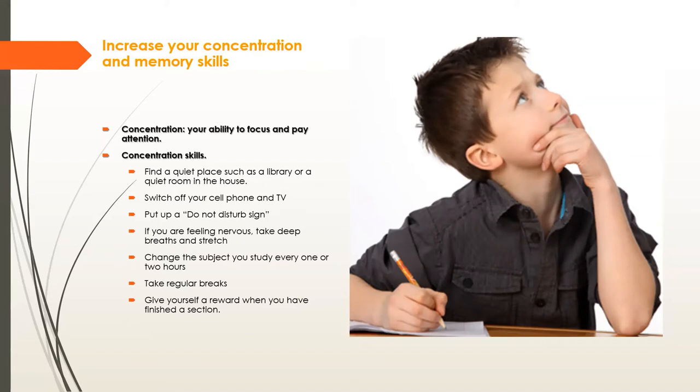Put up a 'do not disturb' sign — politely, because you're still in your parents' house. If you're feeling nervous, take deep breaths and stretch. A breathing exercise I use during a difficult exam question: take 30 seconds, breathe in and out slowly through your nose, and try to pick up a sound far away and one close to you. That helps get your mind back in check when nerves get to you.